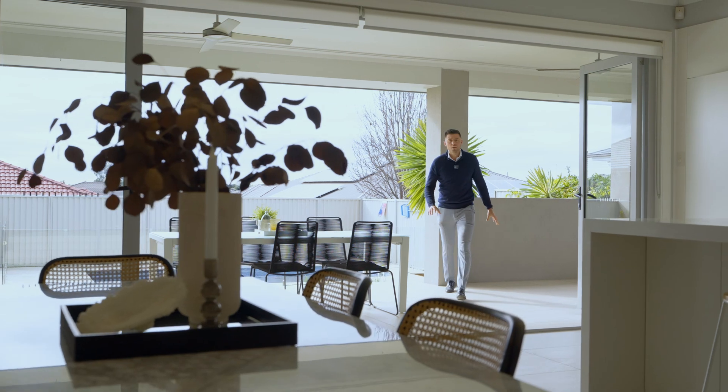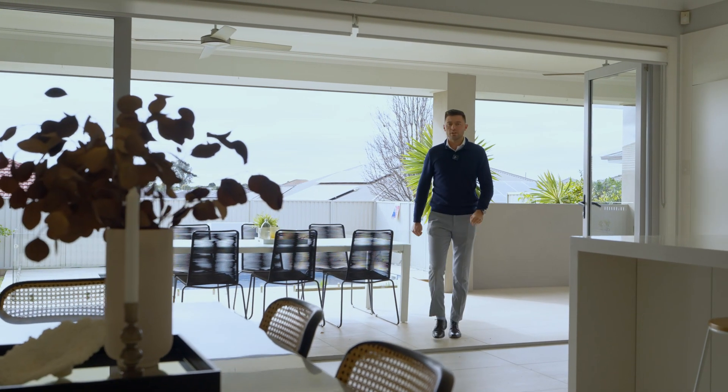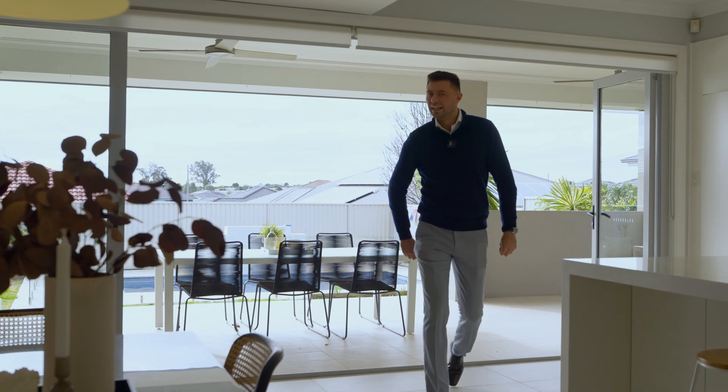This large family home is situated on a 622 square meter block in Oram Park. Let's step inside.